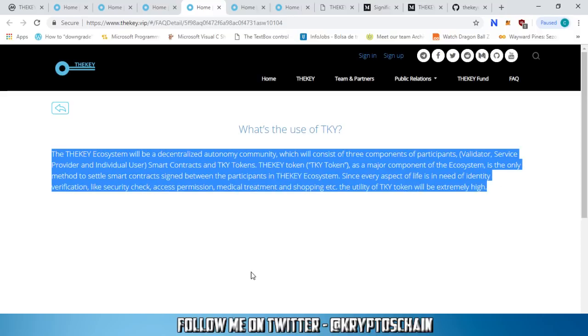The TKY token is a major component of the ecosystem. The Key ecosystem will be a decentralized autonomous community consisting of three participant types: the validator, the service provider, and the individual user. The TKY token is the only method to settle smart contracts between participants in the Key ecosystem. Since every aspect of life requires identity verification — security checks, access permissions, medical treatment, shopping — the utility of the TKY token will be extremely high.